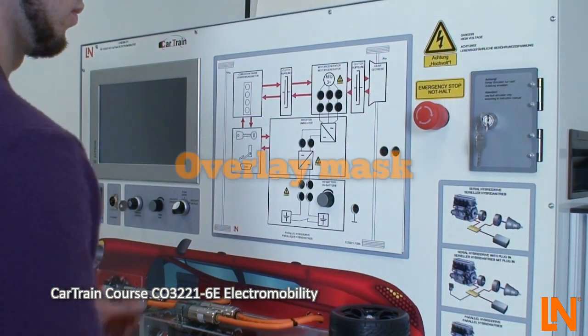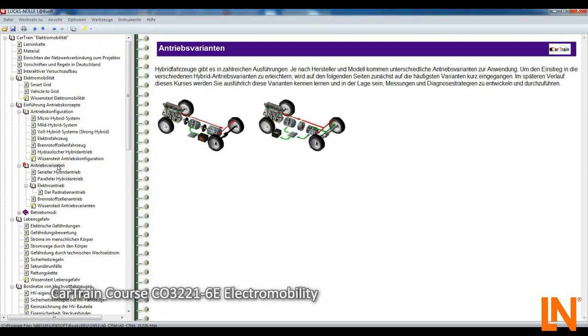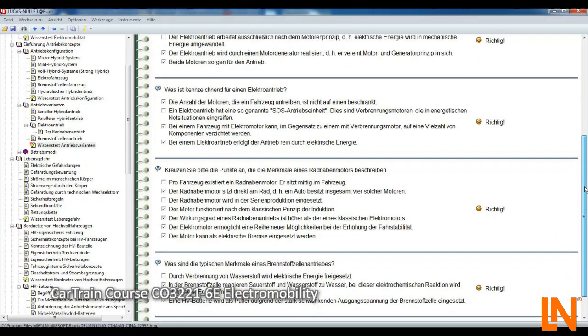Change the overlay mask and the system automatically changes to the new drive configuration. The necessary knowledge is relayed to you in the course by multimedia animations, theory, knowledge tests, and practical tasks.